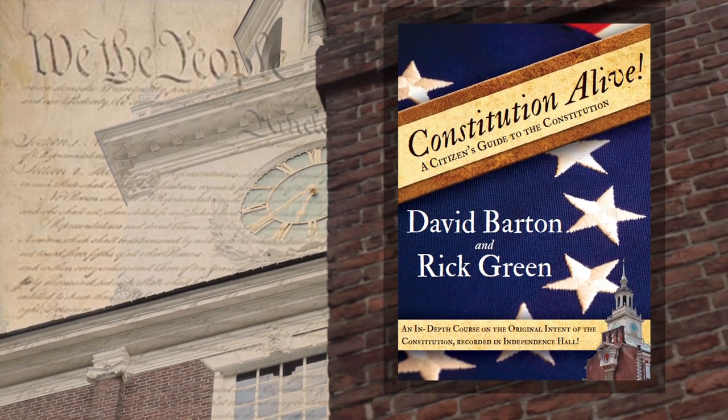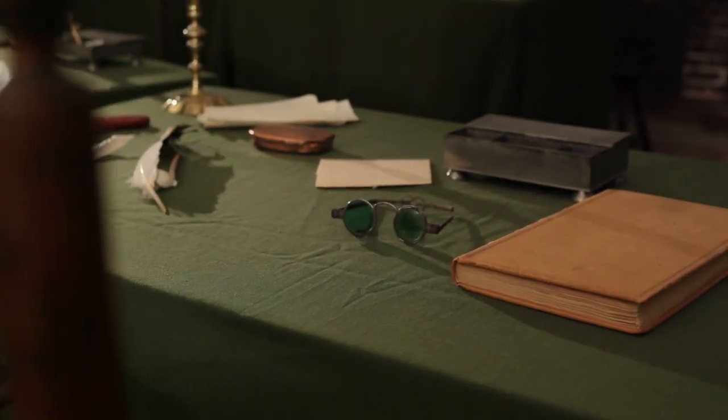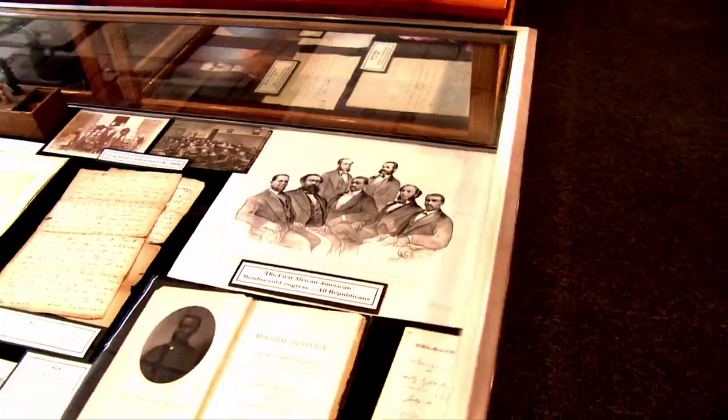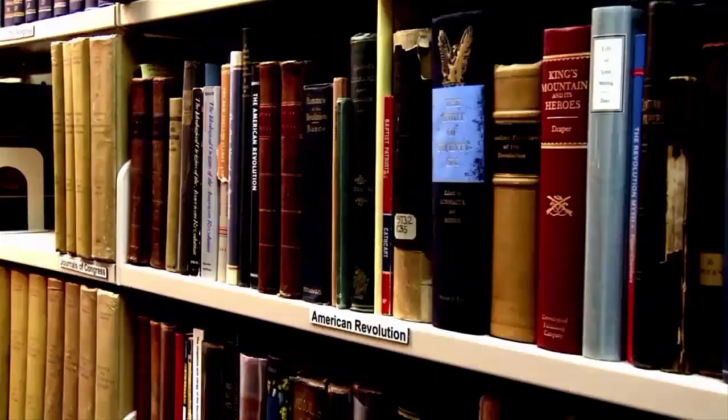It's actually a teaching done on the Constitution at Independence Hall in the very room where the Constitution was framed. We take you both to Philadelphia, the Cradle of Liberty in Independence Hall, and to the Wall Builders Library, where David Barton brings the history to life to teach the original intent of our founding fathers.